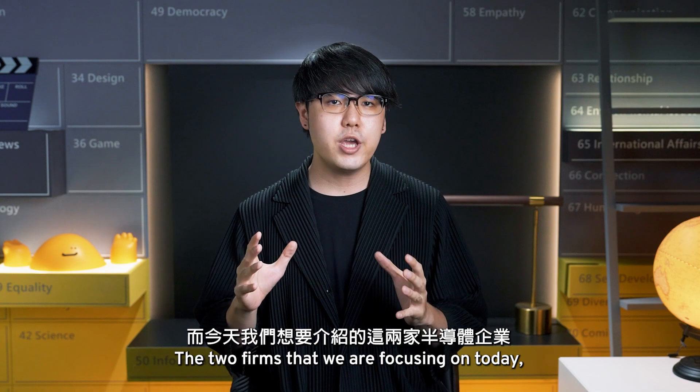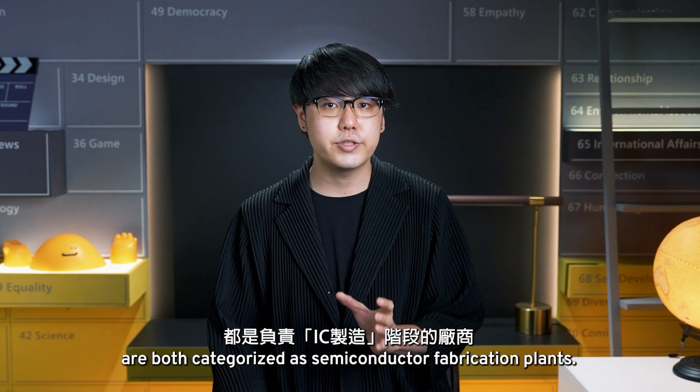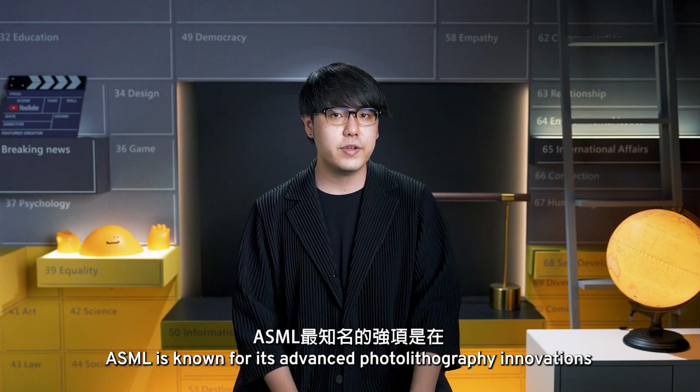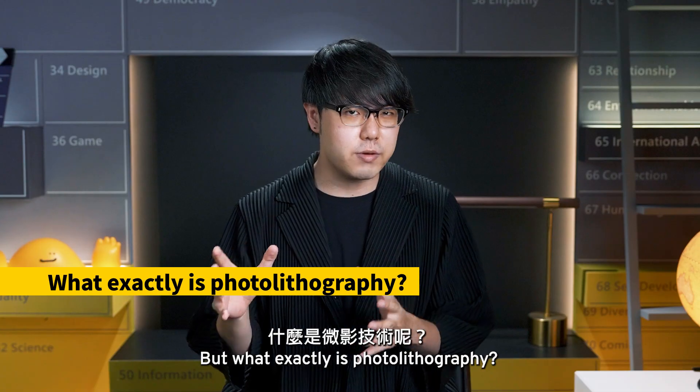Nowadays, the chip industry takes the structure of the foundry model, which consists of IC design operations, semiconductor fabrication plants, as well as assembly and testing services. The two firms we are focusing on today, ASML and TSMC, are both categorized as semiconductor fabrication plants. Founded in 1984, ASML is known for its advanced photolithography innovations using chip fabrication.